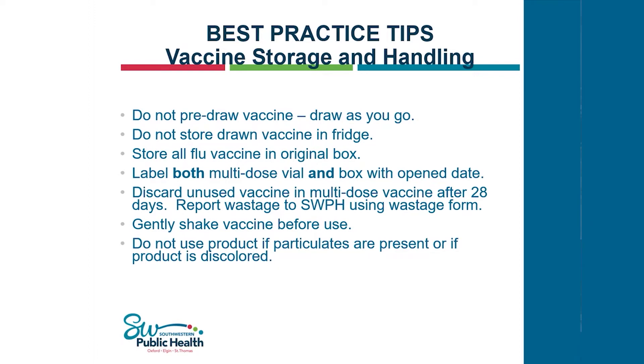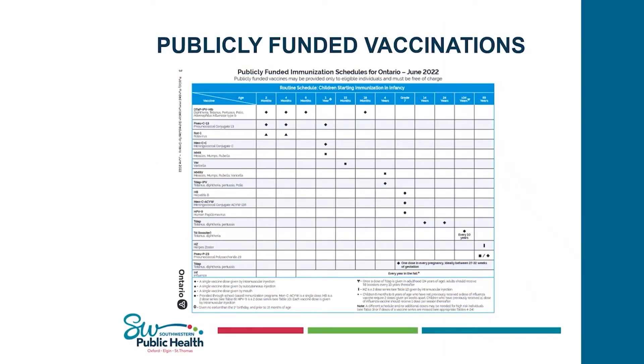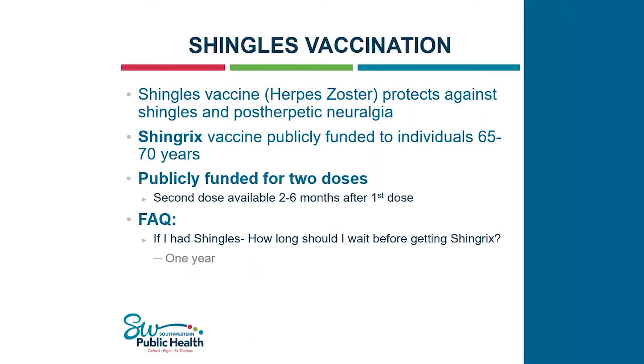Now I'll turn it over to Raquel. Hi everybody, my name is Raquel — thanks for having me. I'll be going through some routine vaccinations available for individuals in long-term care homes and retirement homes. Starting with publicly funded vaccinations, the first is the shingles vaccine. Shingles is a painful rash that appears on one side of the body. For individuals who've had chickenpox before, that virus lays dormant and can present as shingles later in life. As we age, the risk of getting shingles and experiencing its complications also increases.